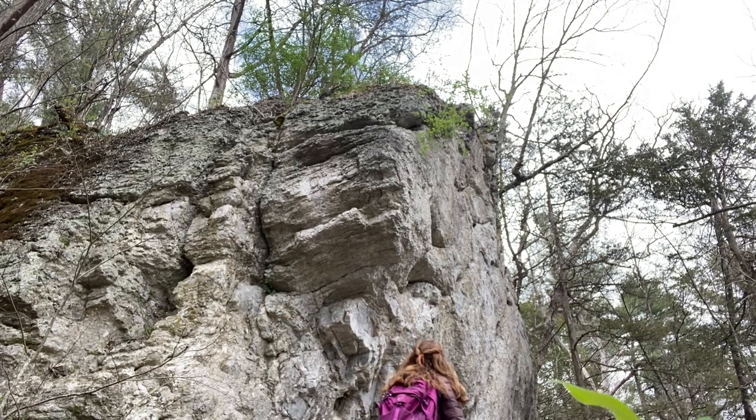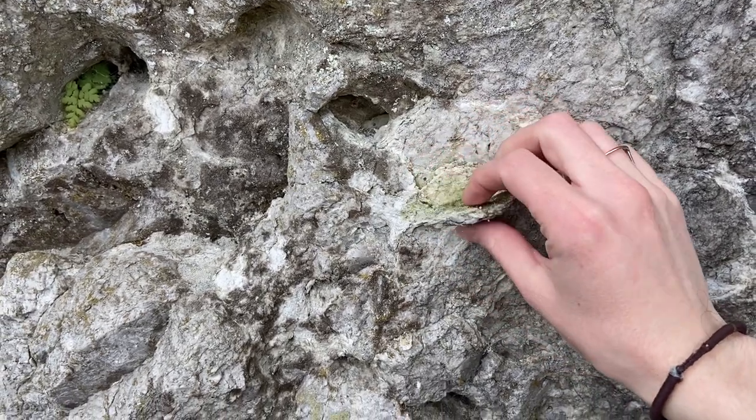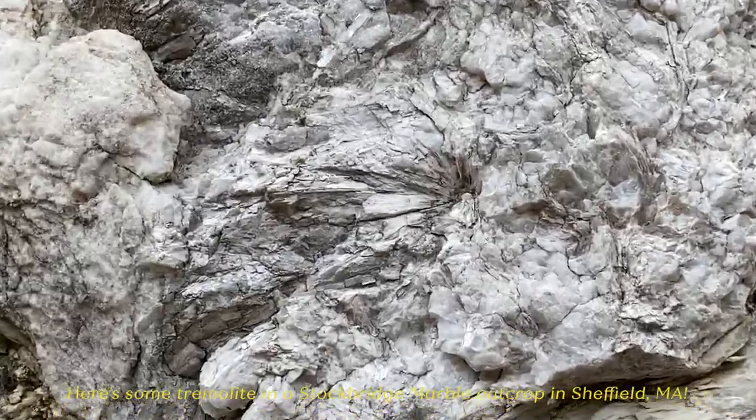This one is called a dolomitic marble, meaning it has a higher concentration of magnesium in it. The minerals present in different marble formations depend on other stuff that may have been mixed in with the shells and bones, such as clay.